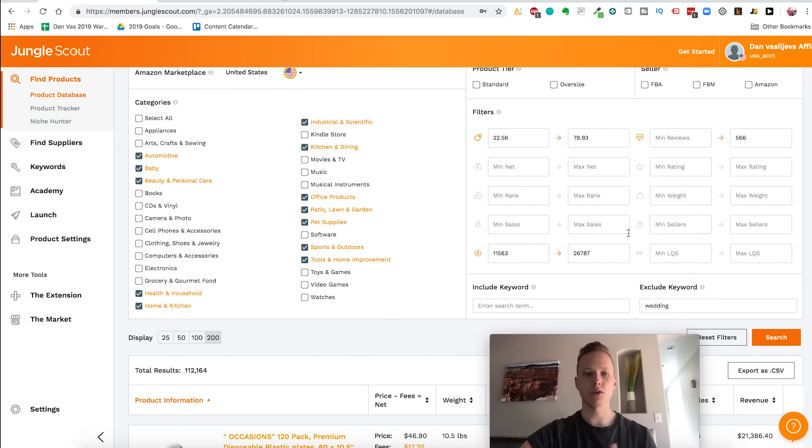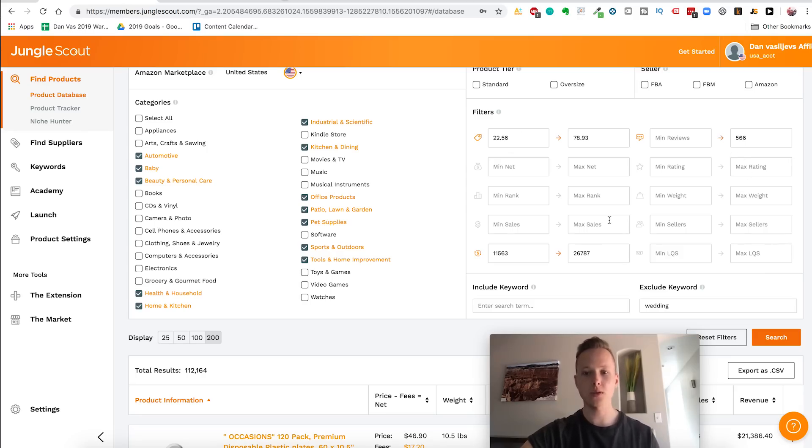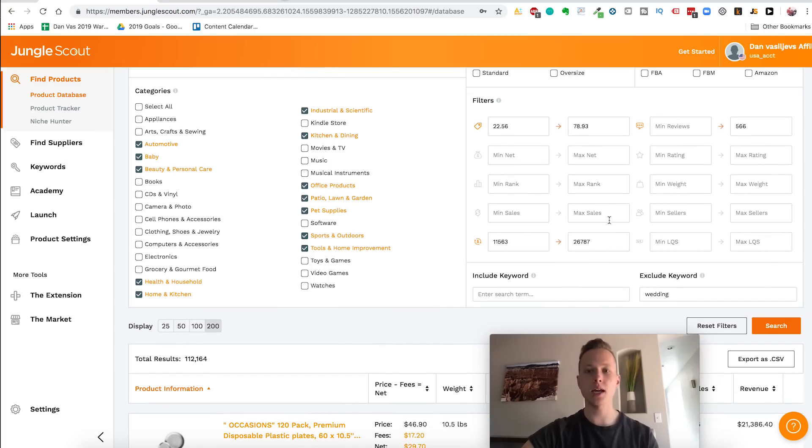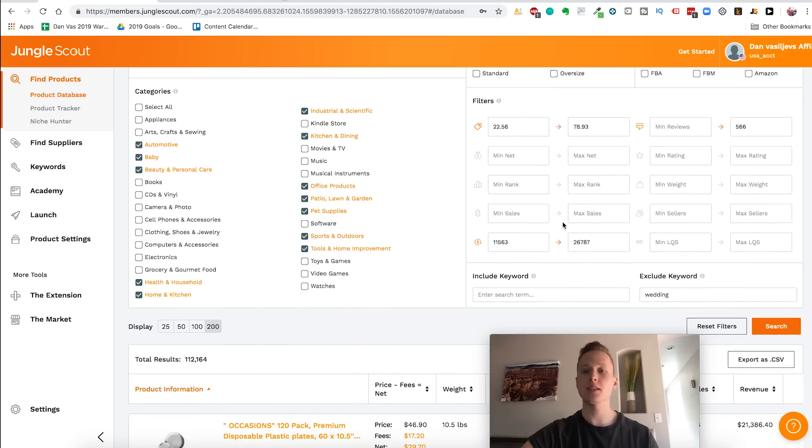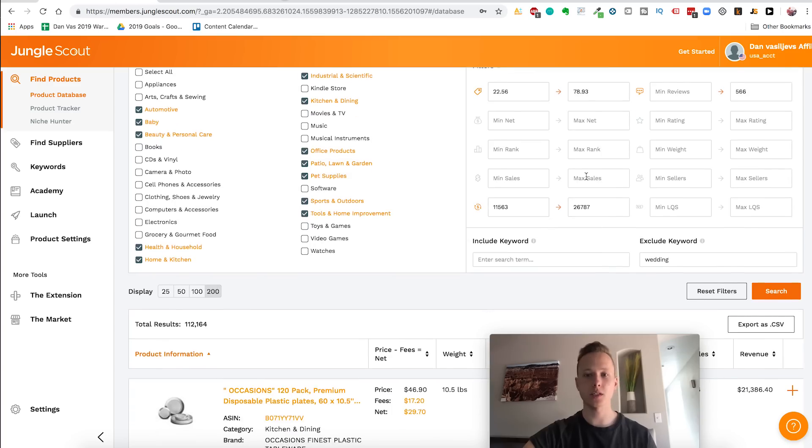The most important thing I've learned from selling successfully on e-commerce and from mentoring thousands of students is: when everybody's going one way, you want to go the other. Most people search for products between $10 and $20 with low reviews — those days are gone. In 2019, the people that are going to win are the people building brands and actually selling good products. Before, you could get away with selling little gimmicks from China, but not anymore. This is just a simple change in your thinking.